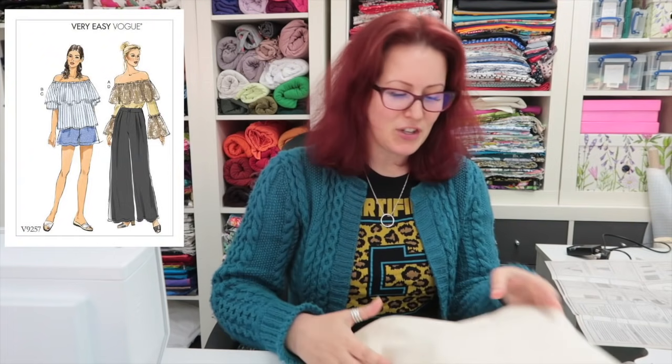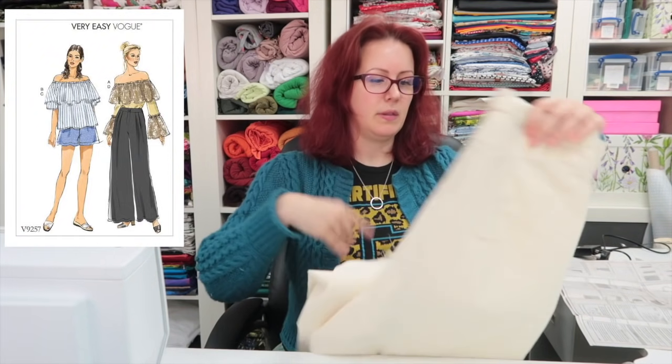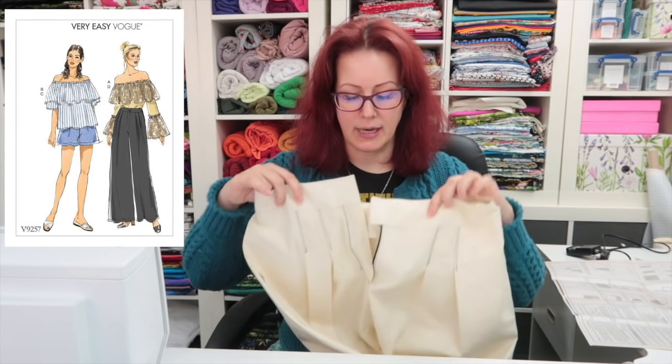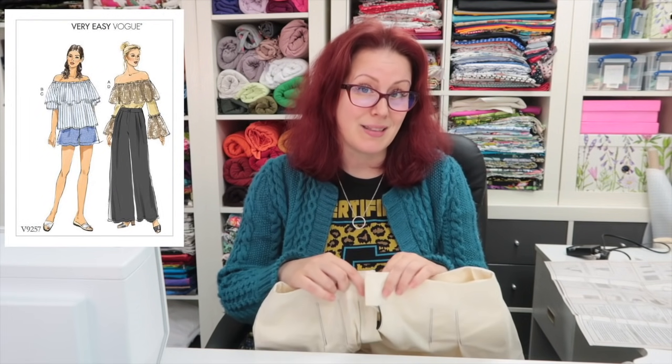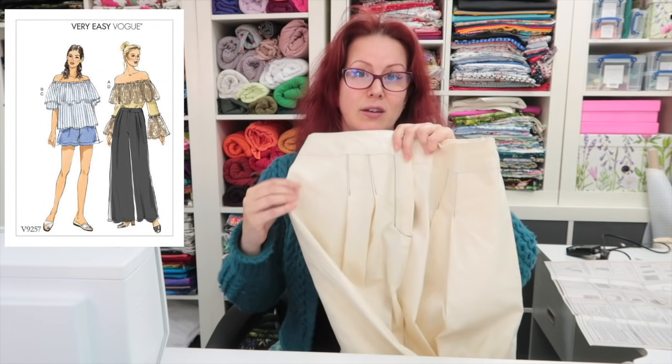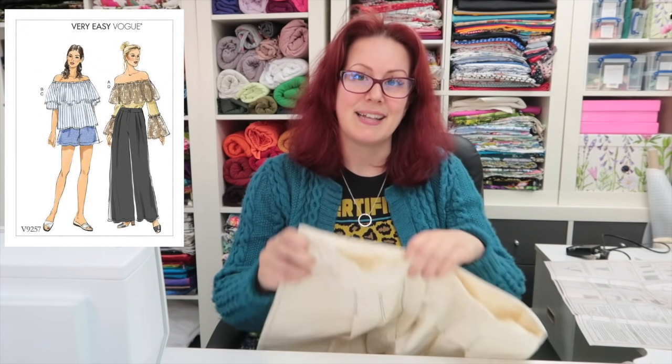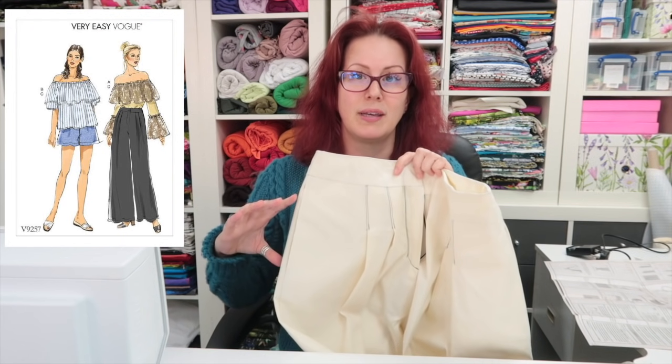I've just finished sewing up the muslin for the trousers and I'm really glad I did. It fits really well at the waist, but it's super tight from the hips down — I can get them on and done up, but they're very tight. So I need to go back to the pattern and add some more room there.